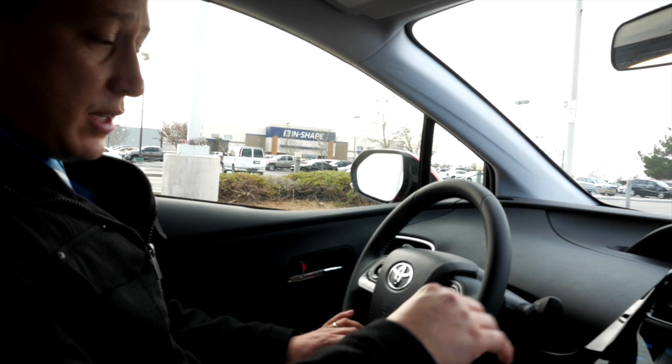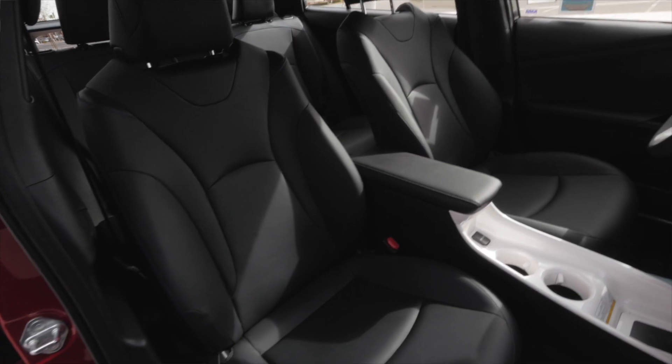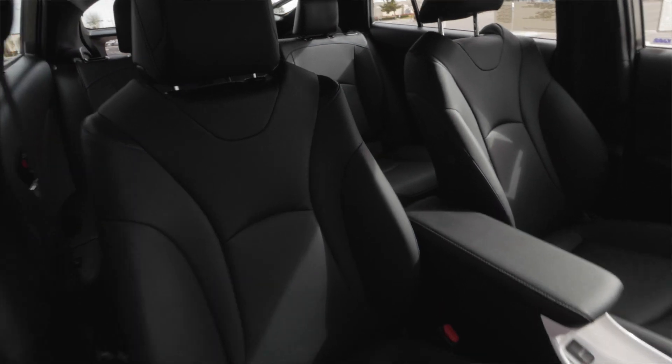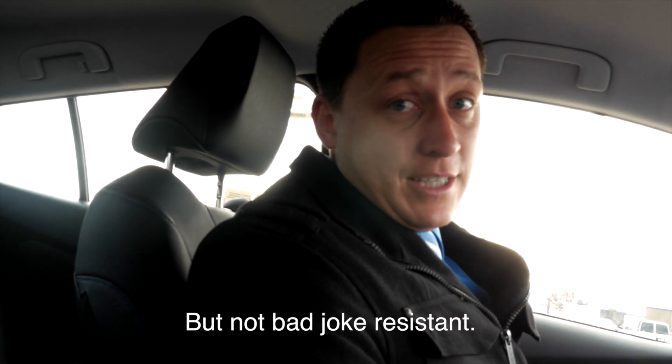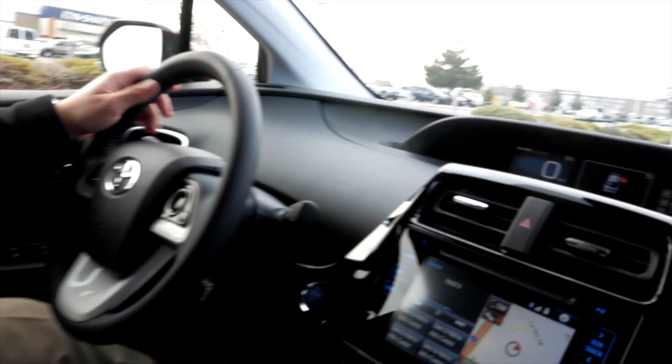We're on the interior. On this particular model, we have this beautiful SofTex right here. The great thing about this is that it's heat resistant, tear resistant and stain resistant. So if you have the kiddies and they spill, you're going to be taken care of — easy to clean up. It does not come standard on all models, but on this particular model, that's what we're doing.